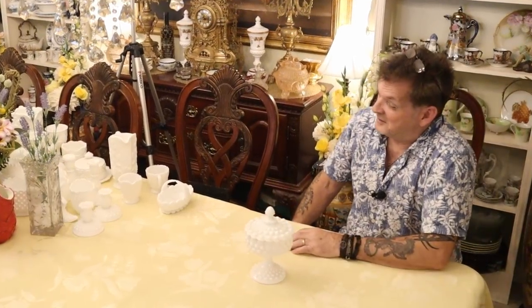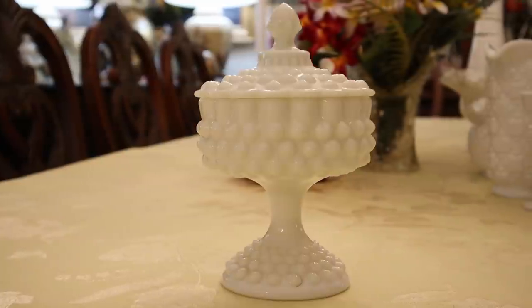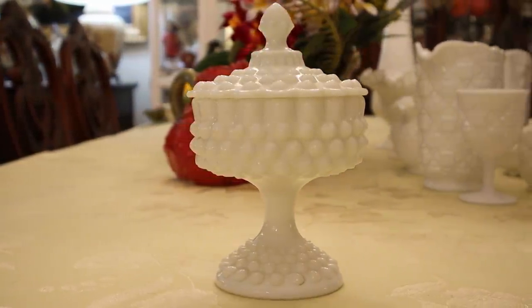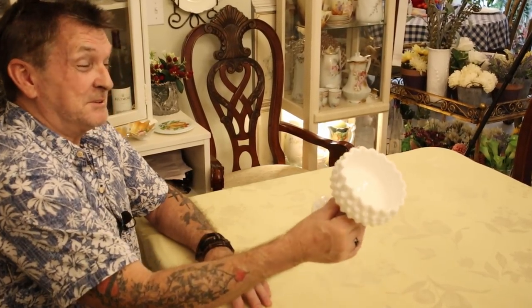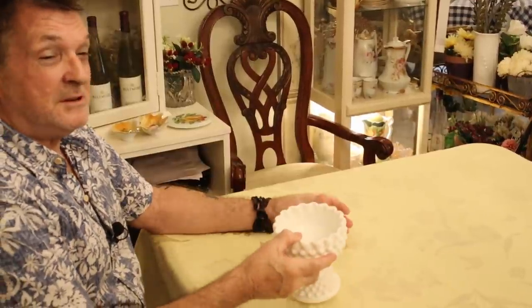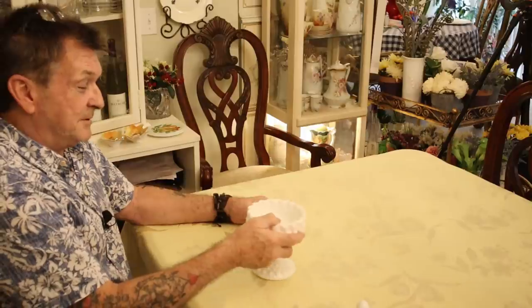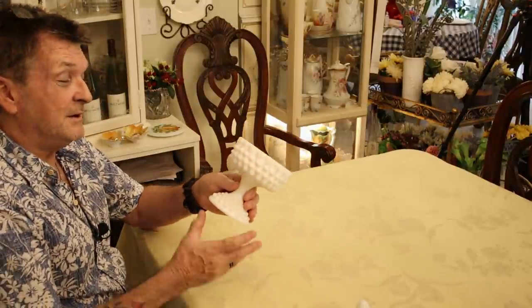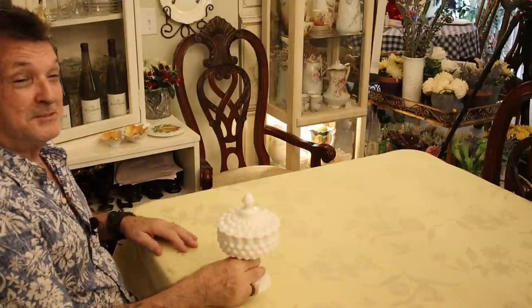Today we're talking mostly about Fenton and Westmoreland again, and you're going to see what kept them busy and why others tried their hardest to catch up. The first piece we have today is a 1956 lidded candy dish — a wedding present of my mother's that I inherited. It's exquisite, and when you pick this up, you really have something beefy and heavy that could take a bump and a cleaning. In American Hobnail, Fenton was king.